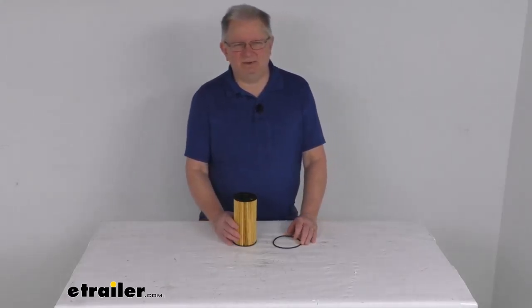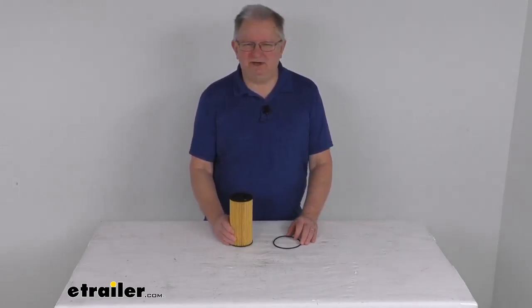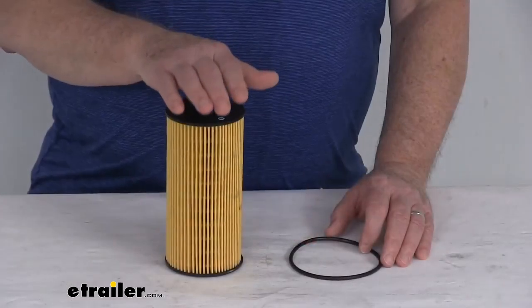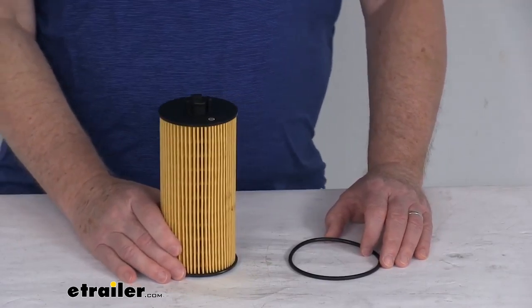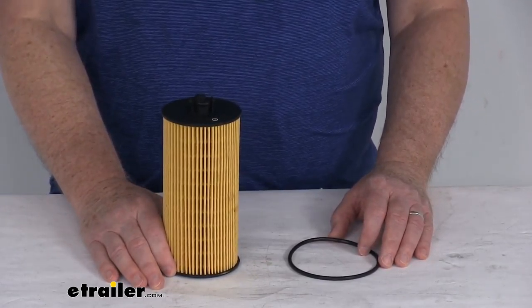Hello everybody, this is Jeff at eTrailer.com. Today we're going to take a look at this PTC Custom Fit Engine Oil Filter for conventional and synthetic oil. This is a Custom Fit part designed to fit the 2003 to 2010 Ford trucks and vans with the 6.0 liter and 6.4 liter V8 turbocharged diesel engines.